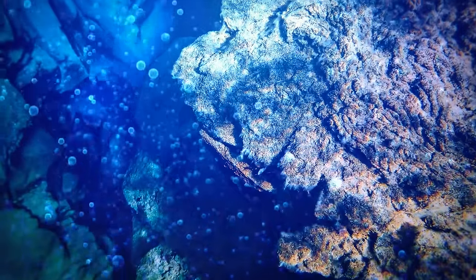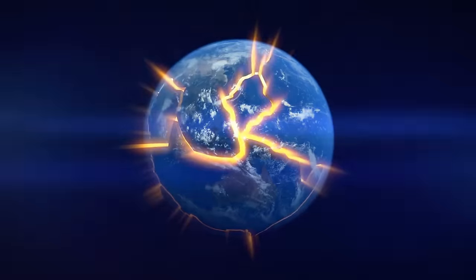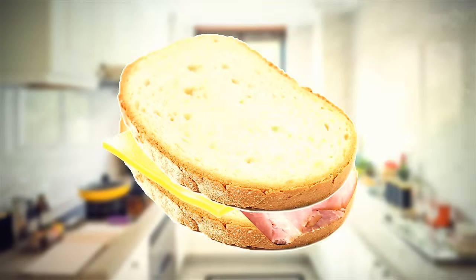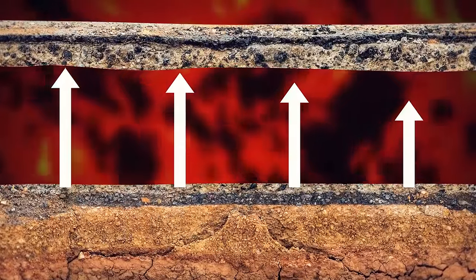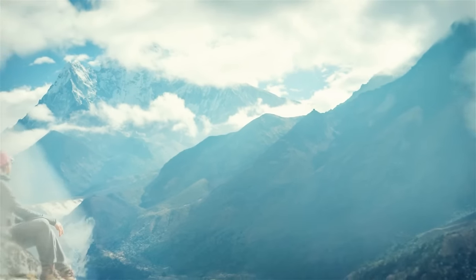A recent theory offers a third explanation. The international team of researchers introduced a new concept: the delamination of the Indian plate. This term simply means the separation of layers in a material that is supposed to be bonded together — think of a sandwich with cheese and ham between two buns. In geological terms, this process involves the upper part of the plate peeling off and moving upwards. In the case of the Indian plate, this is the section that supports Tibet's elevation.